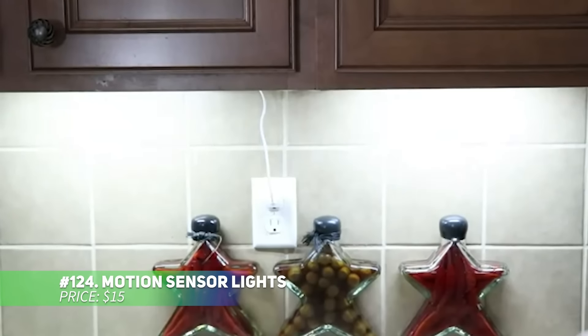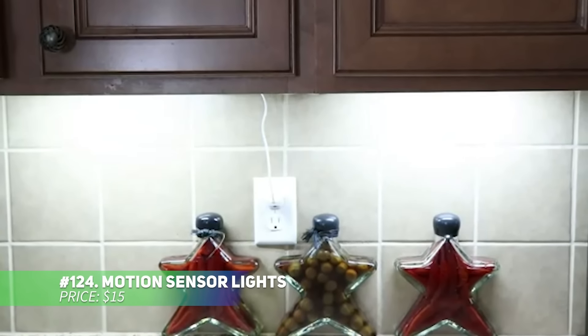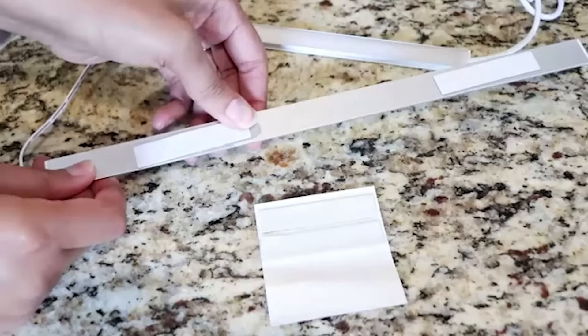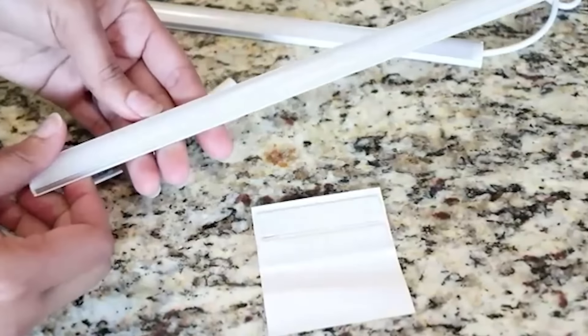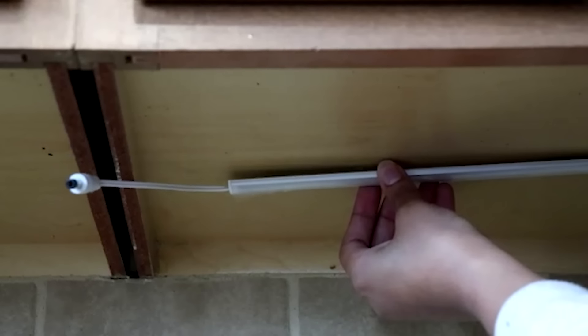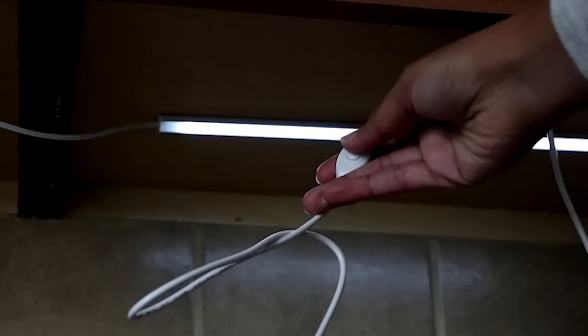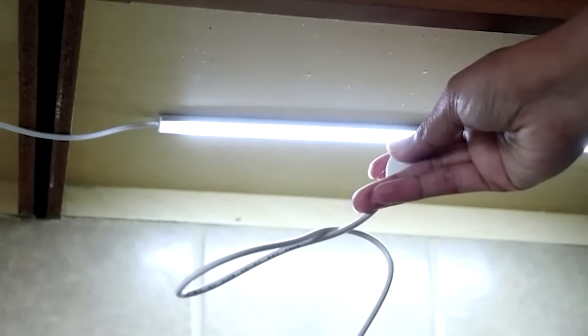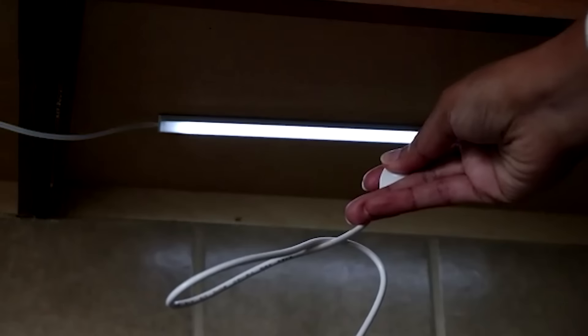These motion sensor lights automatically illuminate when detecting movement within 10 feet, perfect for low-light situations. An always-on mode provides continuous light for activities like reading or camping. The dimmable feature lets you customize brightness, whether for cooking or as a soft night light. Rechargeable via USB-C, they offer several days of use per charge.